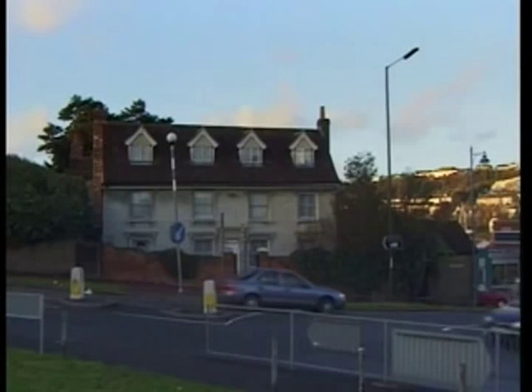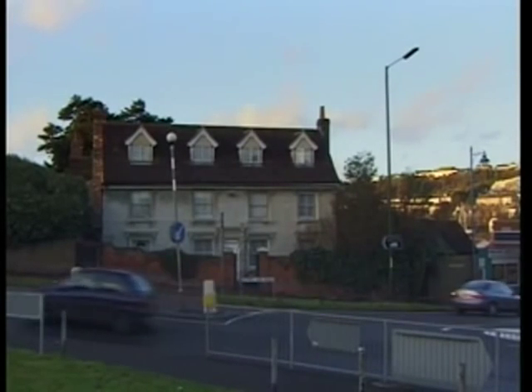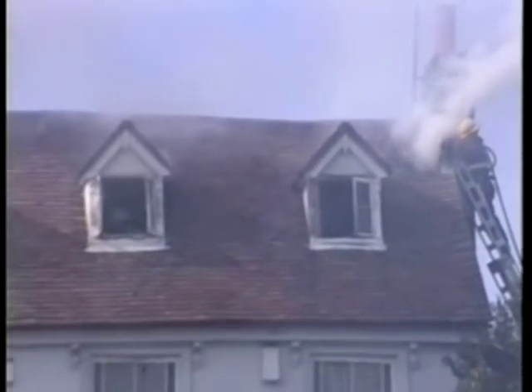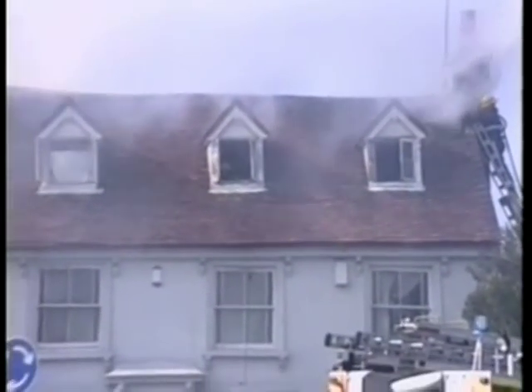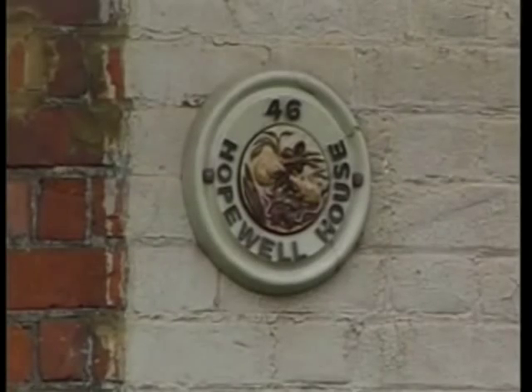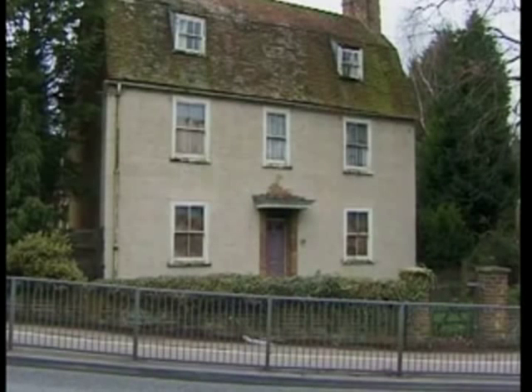Pheasant House is still there and well looked after, but it was nearly lost in 1995 when a fire broke out in the roof during maintenance. Sadly, Hopewell House, built in 1725, is neglected and falling into disrepair.